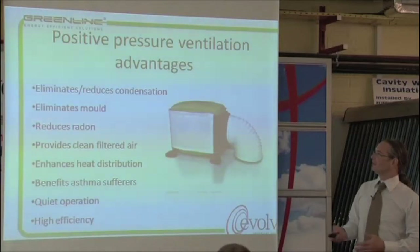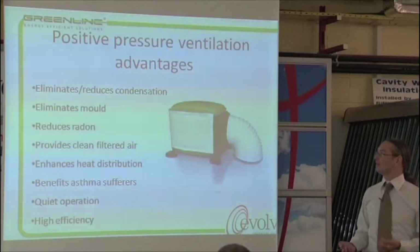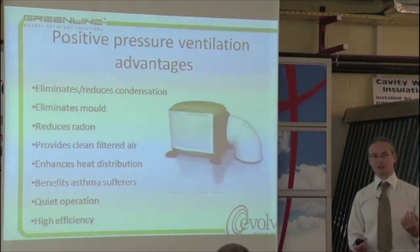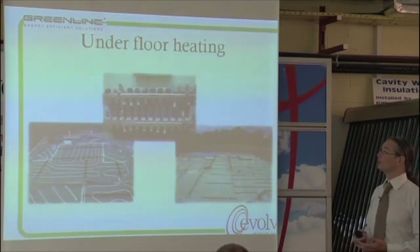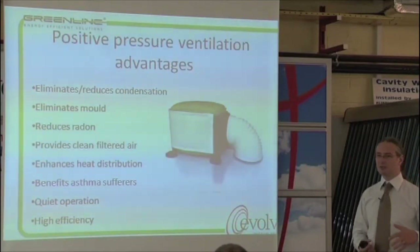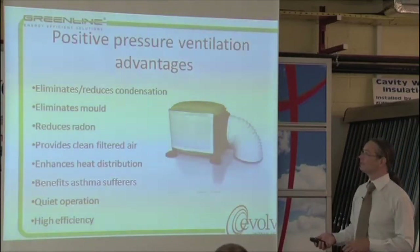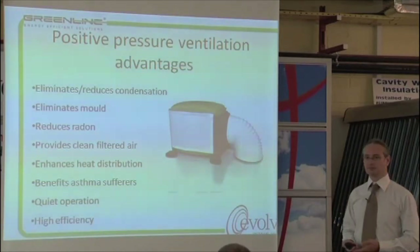So it eliminates or reduces condensation and mold problems, reduces radon, and provides clean filtered air. Being a filter unit, it benefits people with asthma or hay fever because you don't have dust or pollen. It's relatively low cost to operate with good efficiency. These are typically more suitable for existing houses with damp or mold problems, but it is another ventilation option and can be fitted into a new house as the ventilation system. What's the running cost of that?